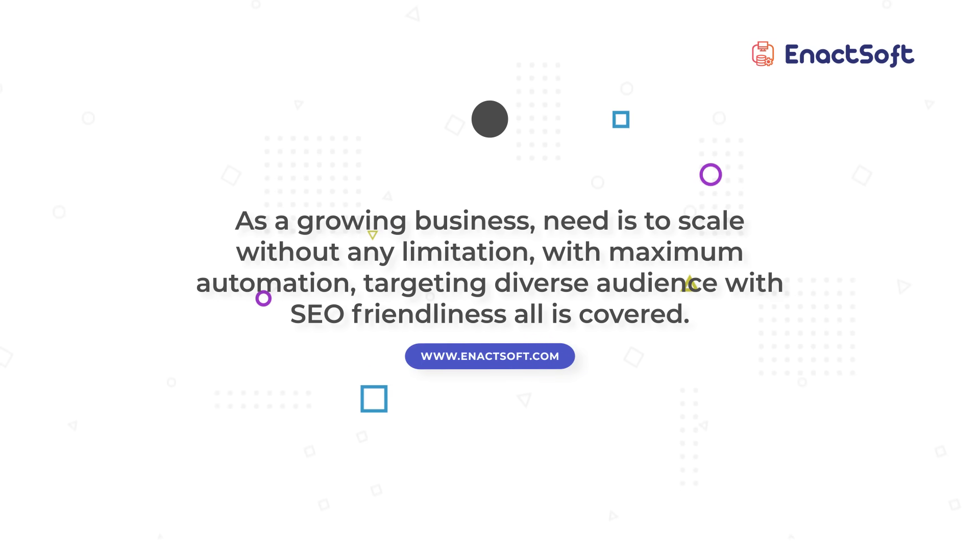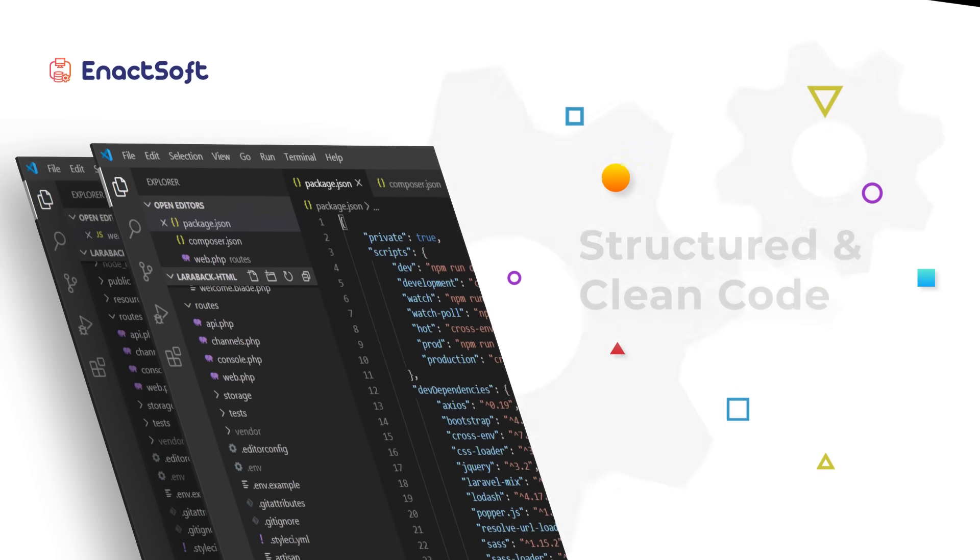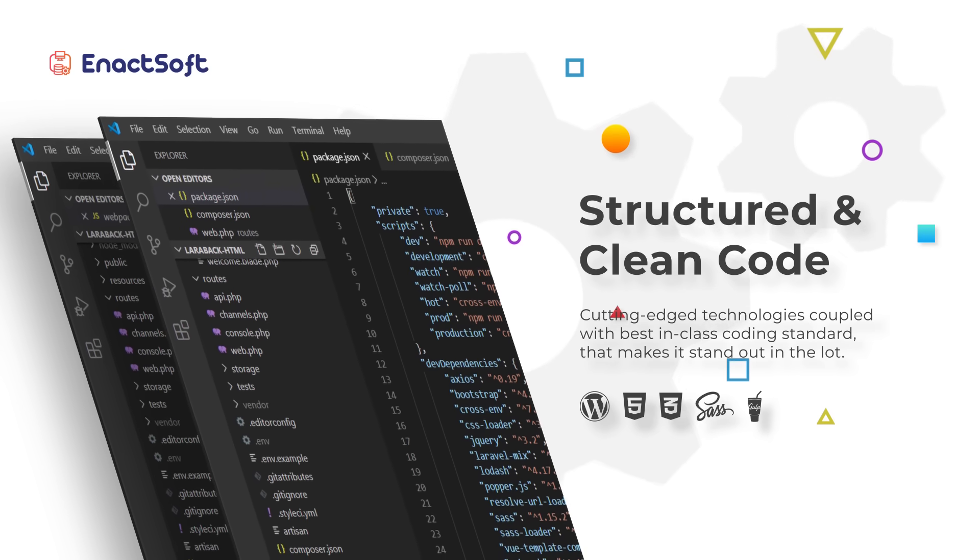As a growing business, the need is to scale without any limitation, with maximum automation, targeting a diverse audience with SEO friendliness — all is covered. We've used cutting-edge technologies coupled with best-in-class coding standards.